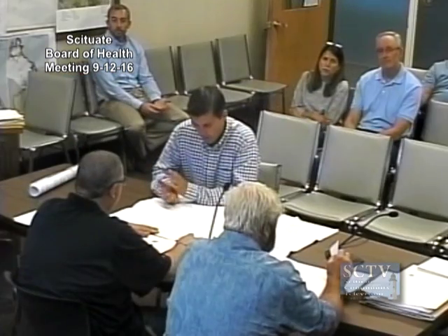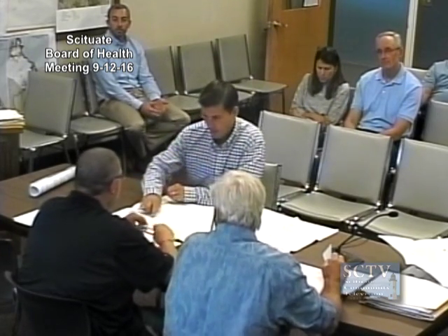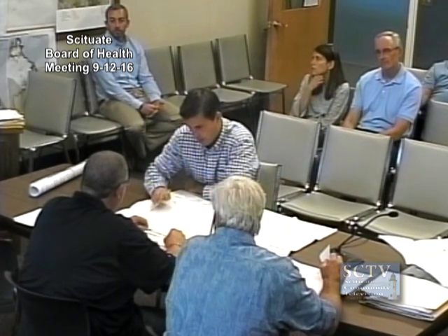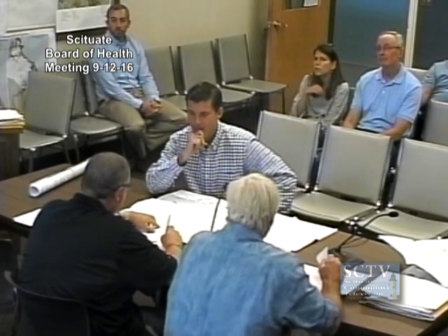This is a septic system repair at 111 Indian Trail. The property is about eight-tenths of an acre. However, the only possible location for the septic is right here because there is significant ledge throughout the rear of the property. The house sits right here, it's a four-bedroom house, the driveway comes in here. It's off of Gannett Road.